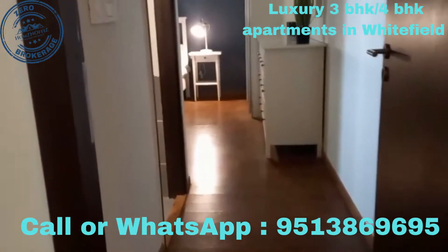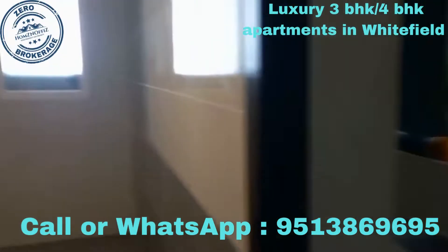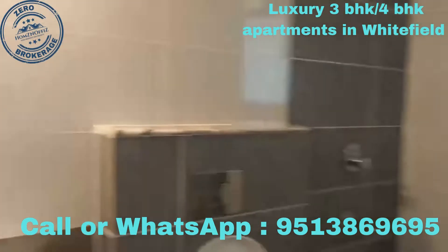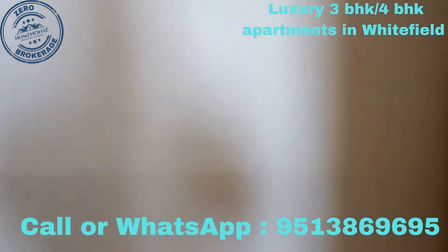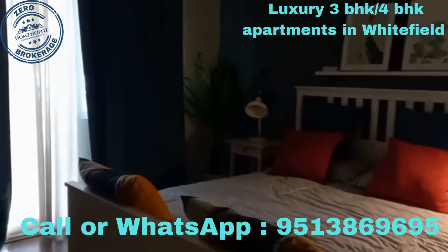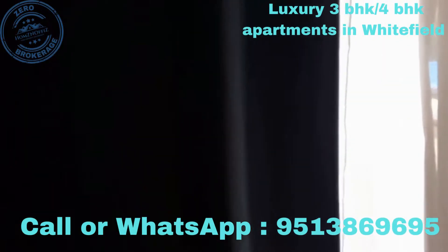And this is the master bedroom, with an attached bathroom. And here is the balcony.